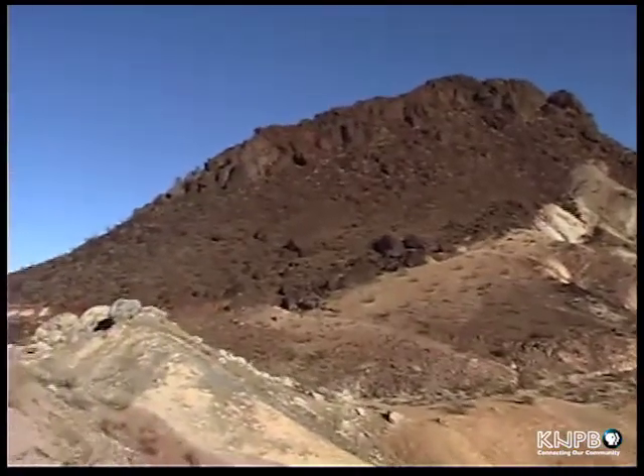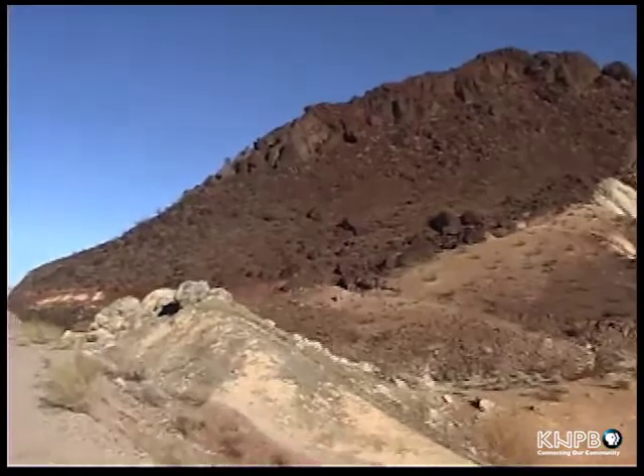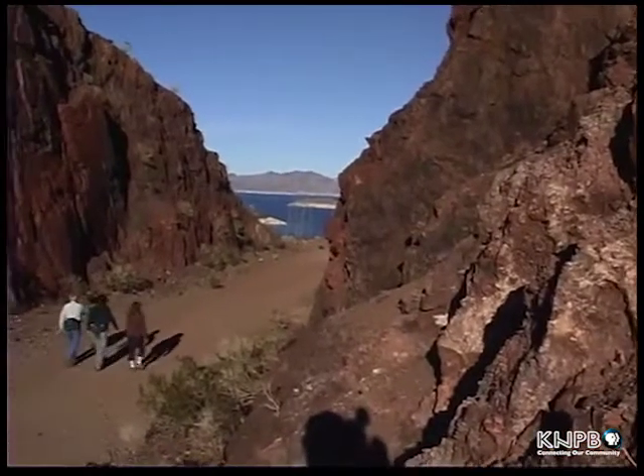Although the trail is flat and easy to walk, keep in mind that it is over five miles round trip, so you'll want to bring good walking shoes when you come here.